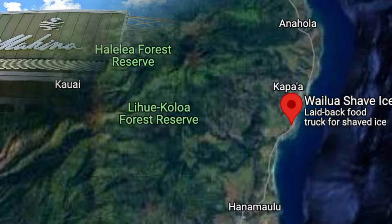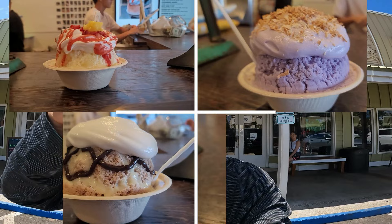Next stop is in Kapa'a on the East side of Kauai. We're going to check out Wailua Shave Ice. I heard their shave ice is spectacular with a special foam on top, and I guess I just have to see it for myself. And you can see it along with me. Let's go.